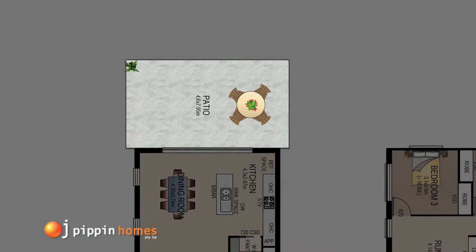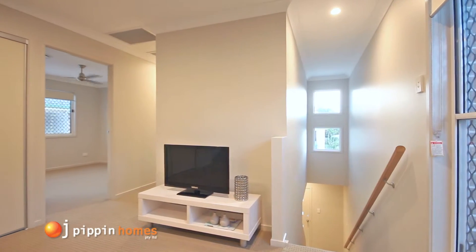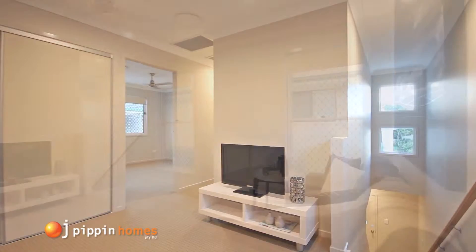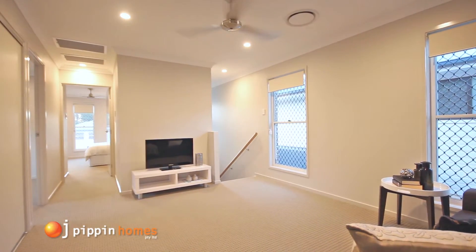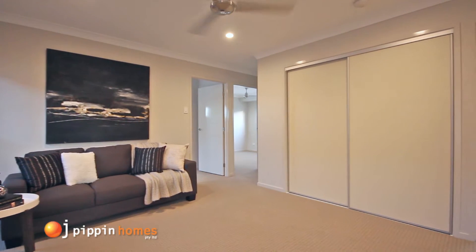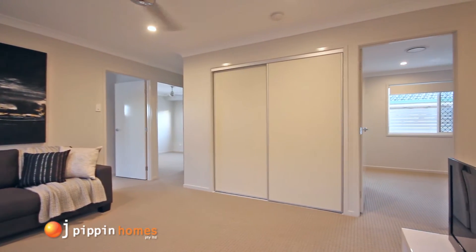Now let's take a look upstairs. On the first floor there's a second family room or rumpus room that provides the home with two separate living zones and much needed extra storage. This double sliding door cupboard is a perfect place to hide away games and other bits and pieces needed for a growing family.